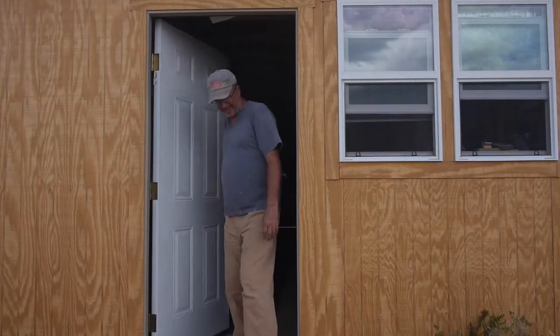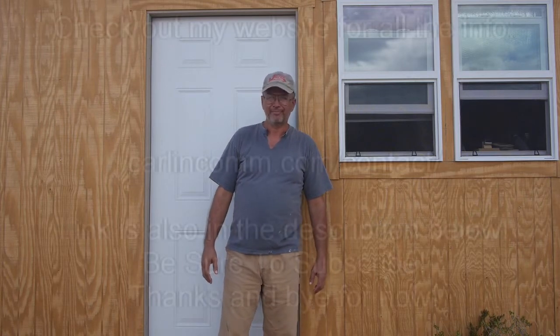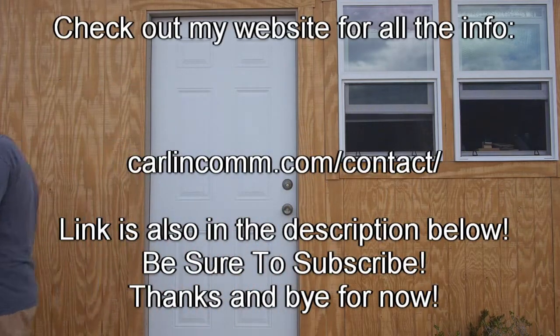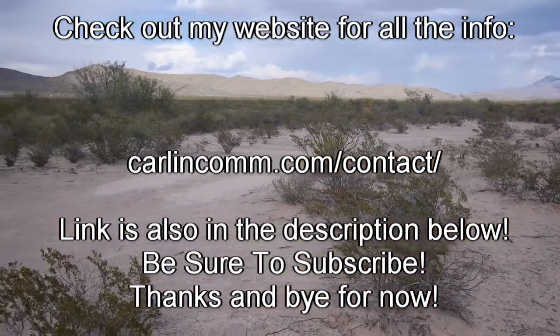Hey, all right, you found me. My name is Carlin and I've got an off-grid house here on a little ranch in West Texas. Thanks for joining. I'll show you around. More info is on my website — you should totally check that out. Link is in the description. On with the show.